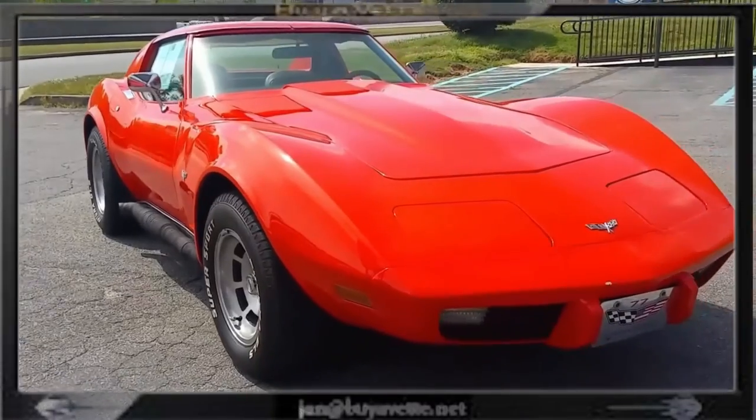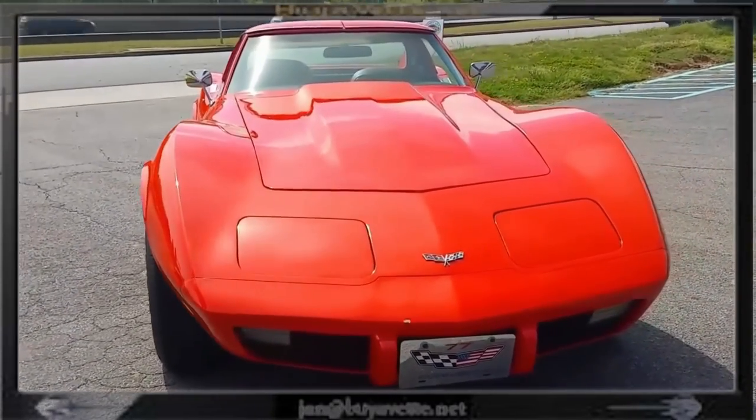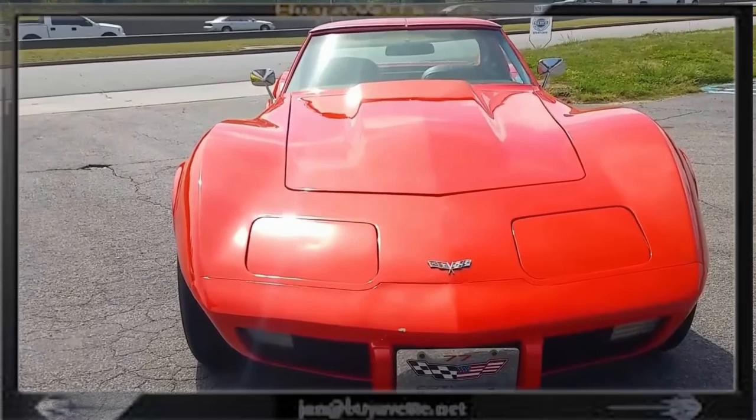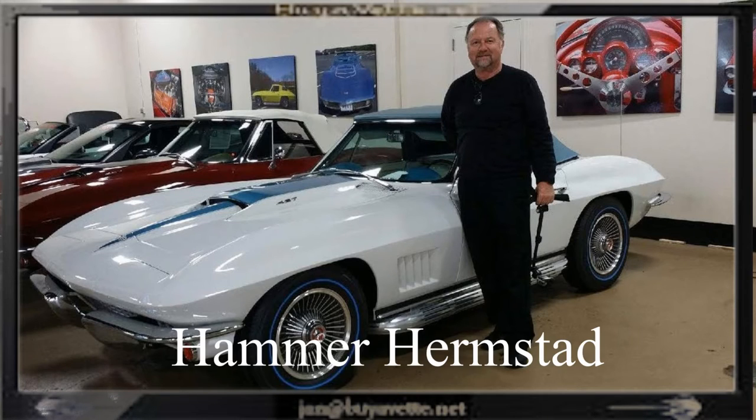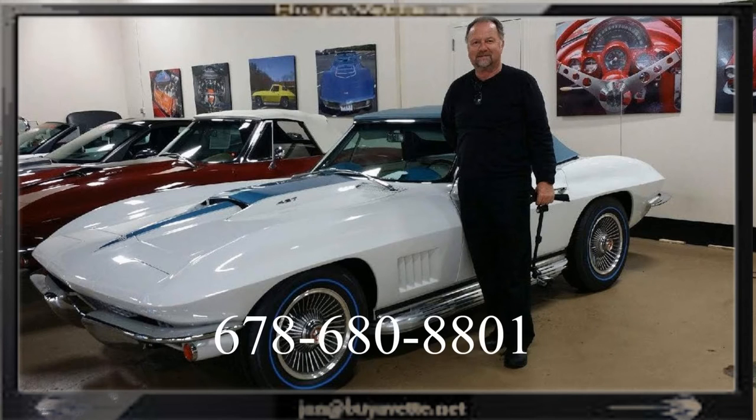Not blemish free but a nice car for the money. So come and see me or call me, Jan Hermstad, at BayerVet.net, 678-680-8801. Thank you for looking.